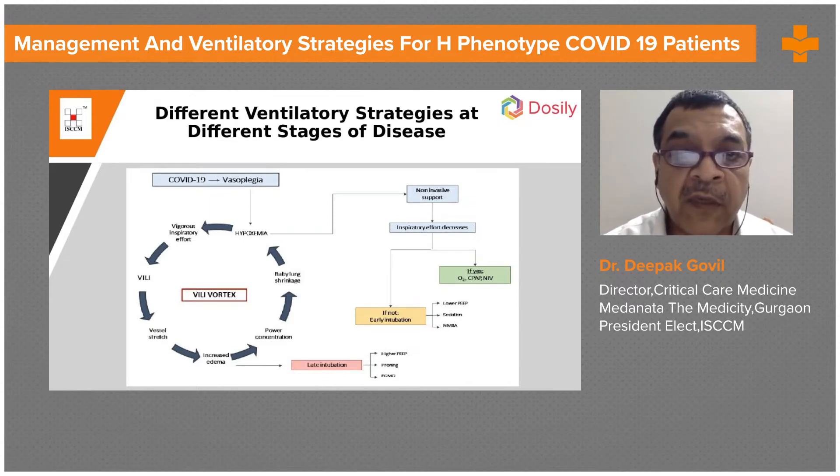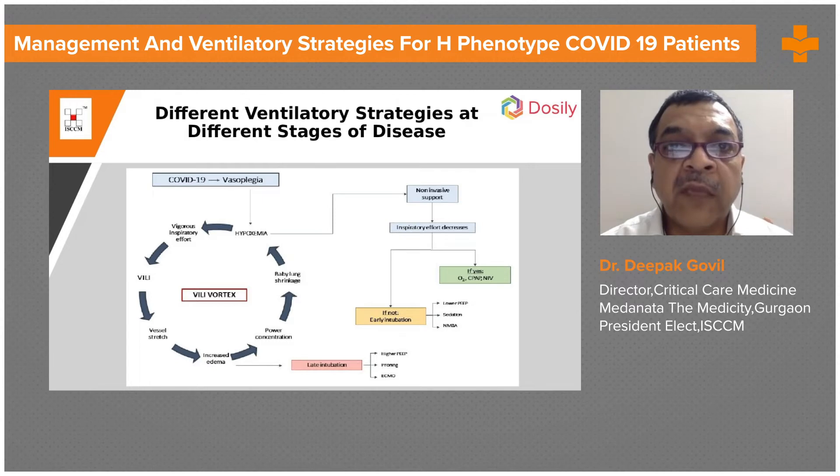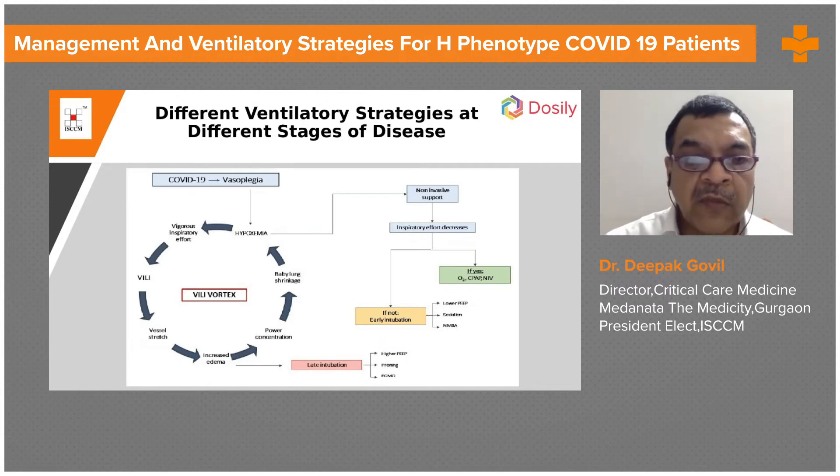Different ventilatory strategies are needed at different stages of disease. Initially, in the early phase, the patient is usually seen with an L-type phenotype. As the disease progresses, it converts into the H-type.